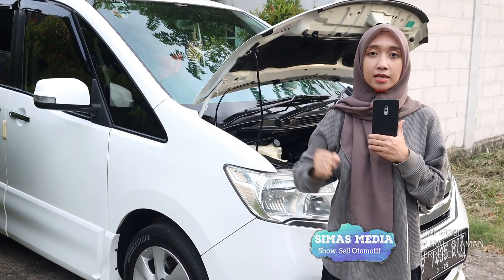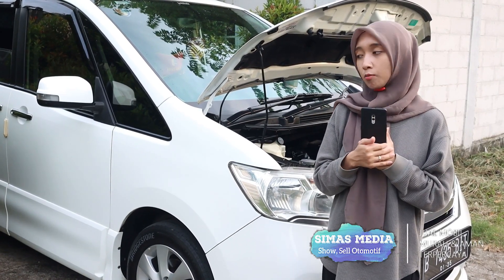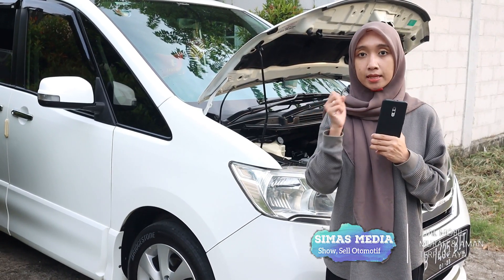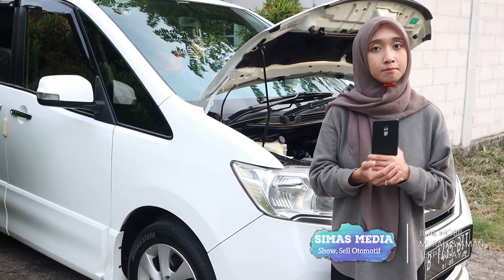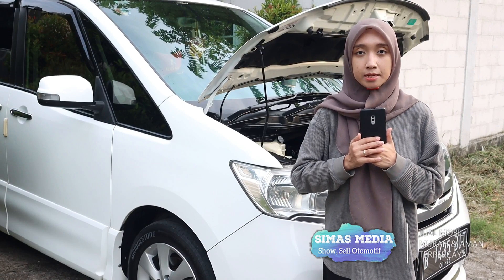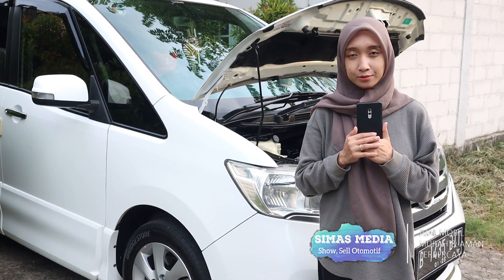Semoga video ini bisa menjadi bahan pertimbangan yang bermanfaat. Apabila ada kekurangan dan kesalahan dalam bertutur kata saya mohon maaf yang sebesar-besarnya. Wassalamualaikum warahmatullahi wabarakatuh.